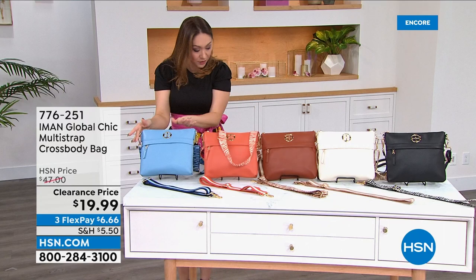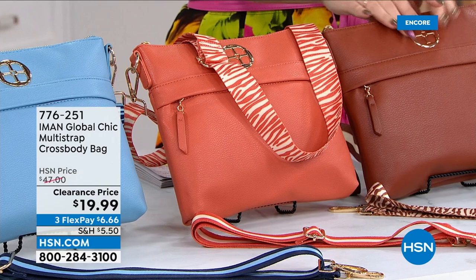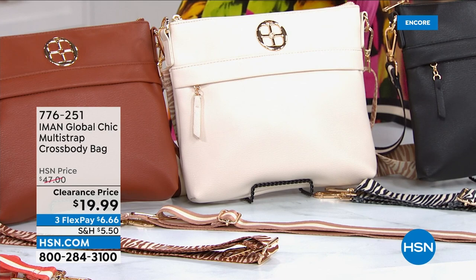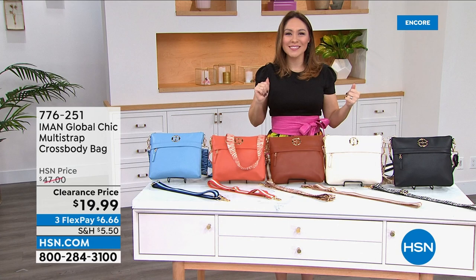When I say Goldilocks size, it's about 10 by 9 — not too small, not too big, right in the middle. Kate Holiday joins to talk all things Iman. Kate went blonde and got new hair — a whole new look. She's ready to change her life, and this crossbody is how you do it.